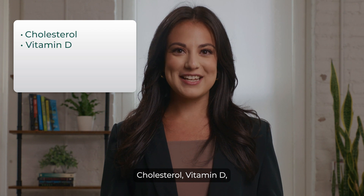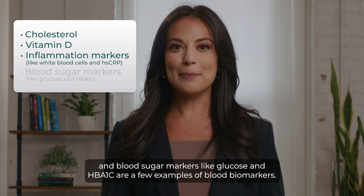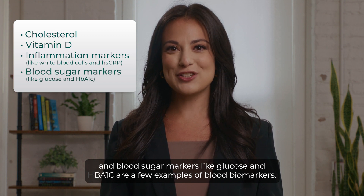Cholesterol, vitamin D, inflammation markers like white blood cells and HSCRP, and blood sugar markers like glucose and HbA1c are a few examples of blood biomarkers.